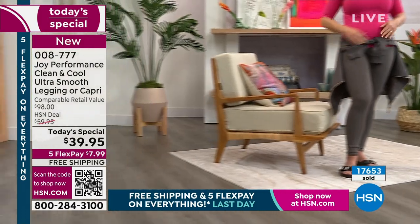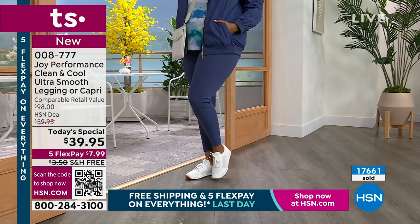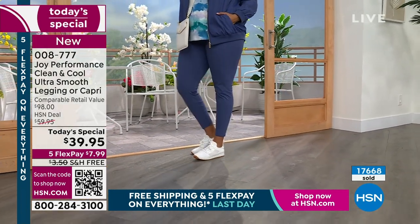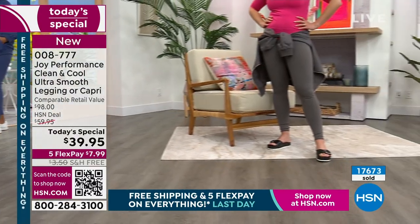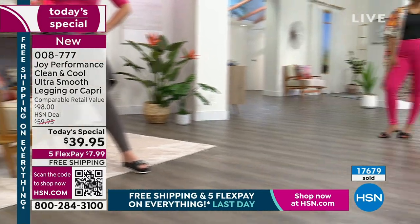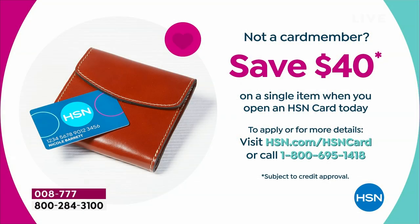Today, jackpot: as we wrap up customer appreciation month, free shipping and handling. You have five flex pay. If you have the HSN card, six flex pay payments — only $6 and change on your HSN card. If you don't have the card, guess what — we're giving you $40 today. You get them home for absolutely nothing today. Please stay there for our today's special. Item 008777 is your number.